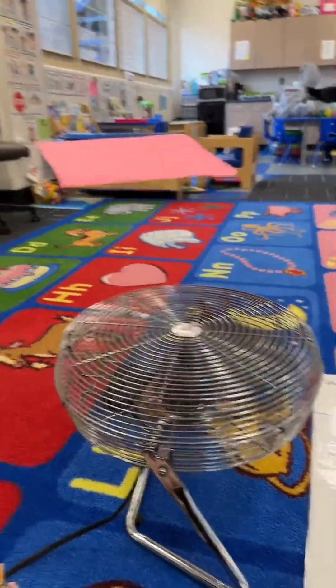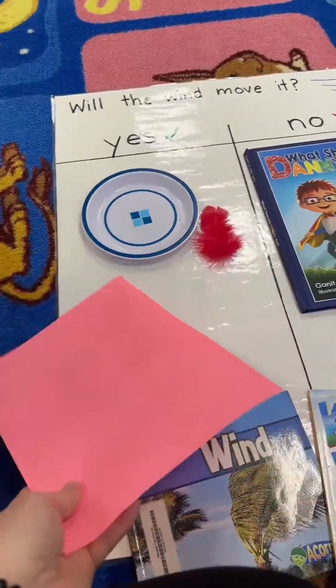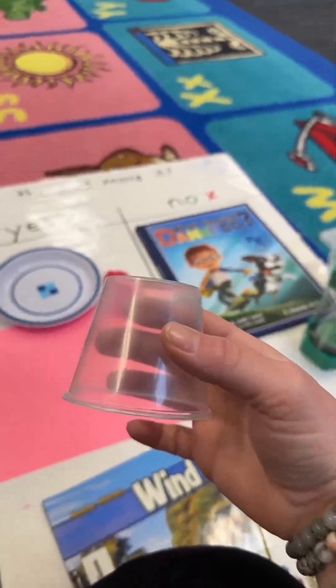What about this piece of paper? Whoa! Wait a second — a book is made of paper. Why did this paper move and not the book?